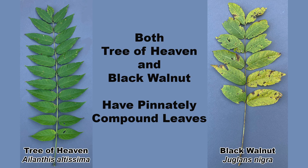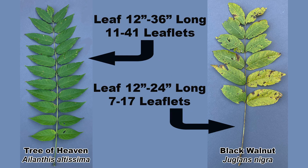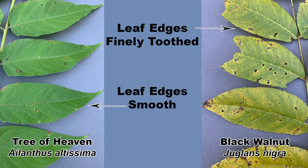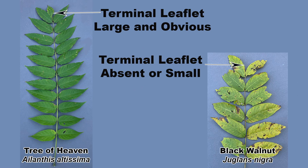We'll start by looking at the leaves. Both species have pinnately compound leaves, meaning they look like a feather. The leaf length and number of leaflets overlap greatly between the two species and should not be used as a sole means of identification. The main differences are that the leaflets of tree of heaven have smooth edges, while those of black walnut are finely toothed. Another difference is that tree of heaven has a large terminal leaflet, while black walnut often lacks a terminal leaflet or it is greatly reduced in size. The crushed leaves of tree of heaven have a foul odor, and those of black walnut have a nutty, walnut-like smell.